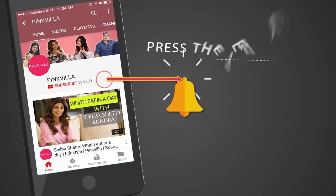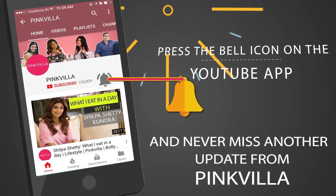Hey guys, press the bell icon on the YouTube app and never miss another update from Pinkvilla. Hi, so I've already showed you my day tricks, the day makeup look. And now I hope you like that. But now I'm going to show you something that will make you ultra glam, ultra sexy and hot. That's the night makeup. So be ready.